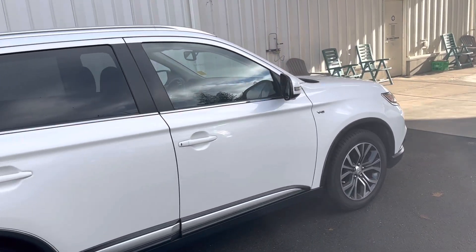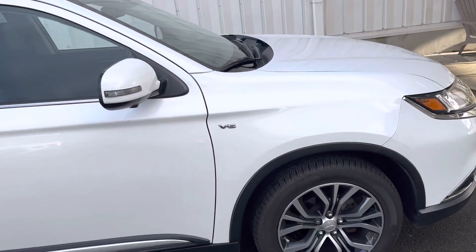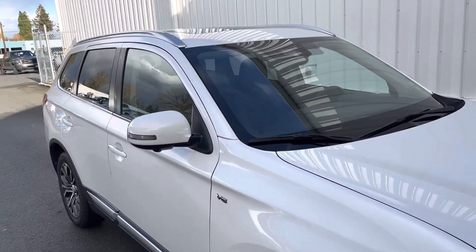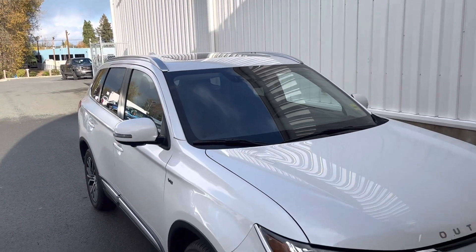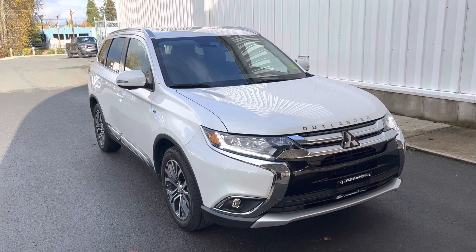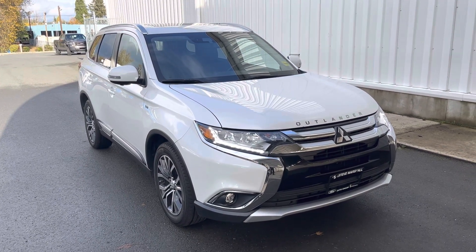Really nice, very practical, perfect family vehicle. That beeping is because I've got the key in my hand. Push-button start, nice sunroof — you can see there's a power blind inside. Really nice 2017 Mitsubishi Outlander.